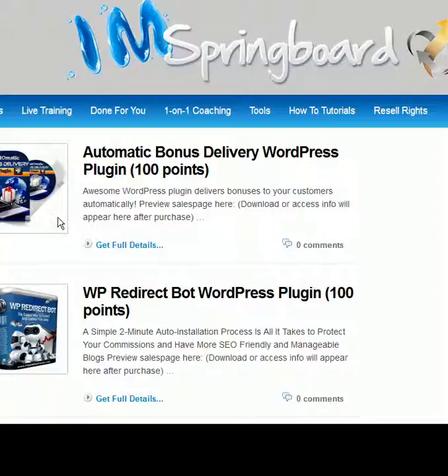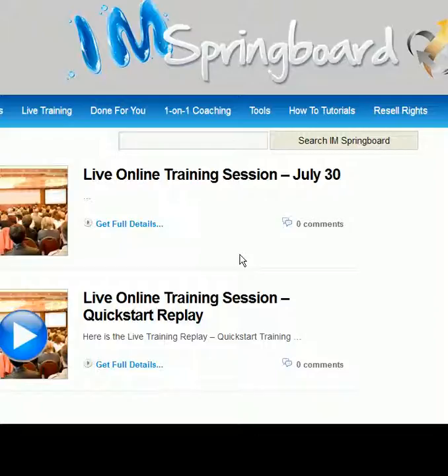There's a WordPress plugin that delivers bonuses to your customers automatically — I want to think about putting that on my website. There's also a redirect bot, which is like a link cloaker. I'm still kind of wondering about those solo ad credits.